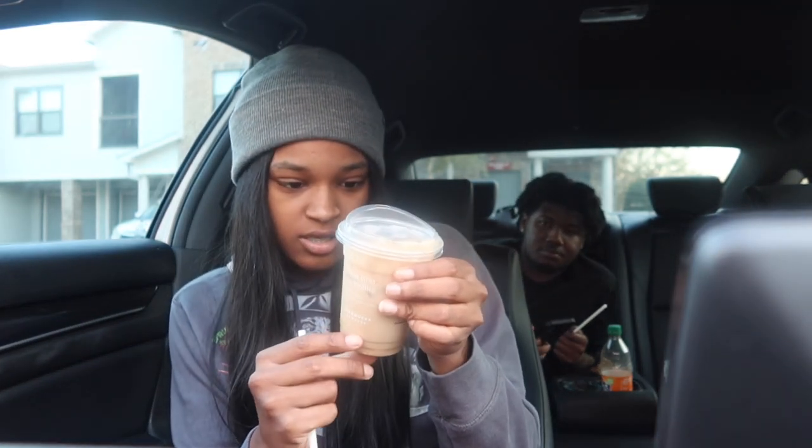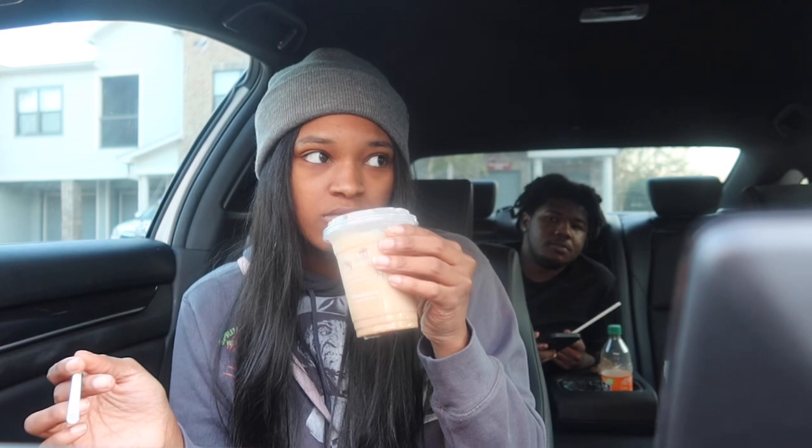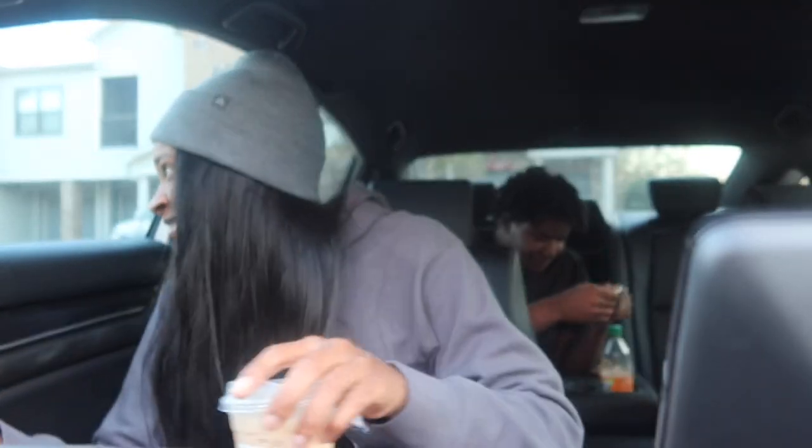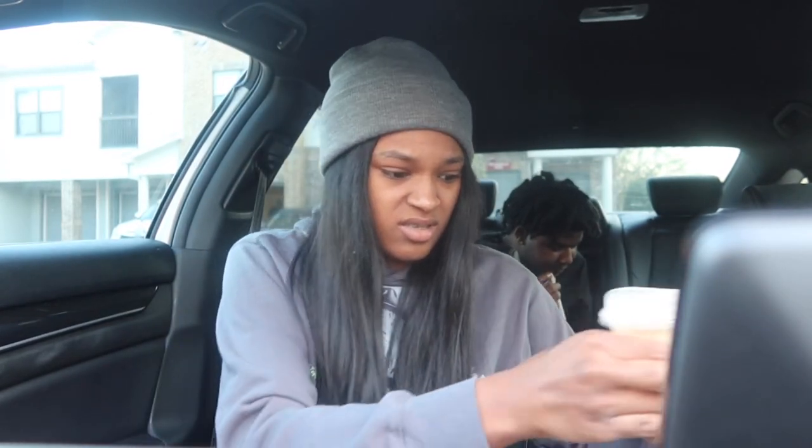This is the iced sugar cookie almond milk latte — I think we tried this one last year. It's nasty. That's nasty. That tastes like water coffee — yeah, watery. He put his straw in so he got to the bottom. Let me get one more sip; maybe it's because I didn't try it with a straw.